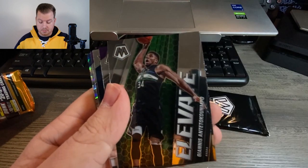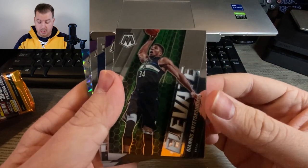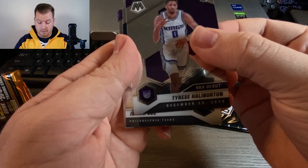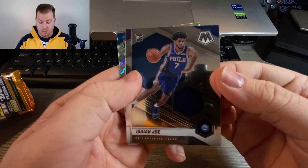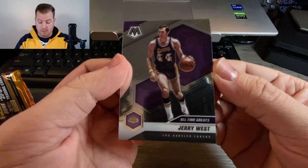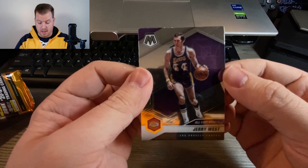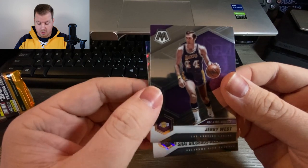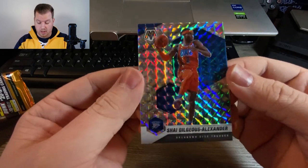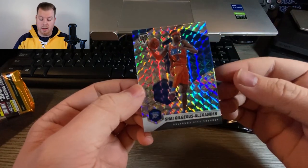This is a really cool insert as well — Elevate, Giannis Antetokounmpo, what a card for the Bucks. We have Tyrese Halliburton once again, and another rookie: Philadelphia 76ers, Isaiah Joe. Non-rookie here — Jerry West, one of the All-Time Greats subset, Los Angeles Lakers. The man, the myth, the logo for the NBA. Last but not least we do have some color — Shai Gilgeous-Alexander from the Oklahoma City Thunder. Really cool looking mosaic card.